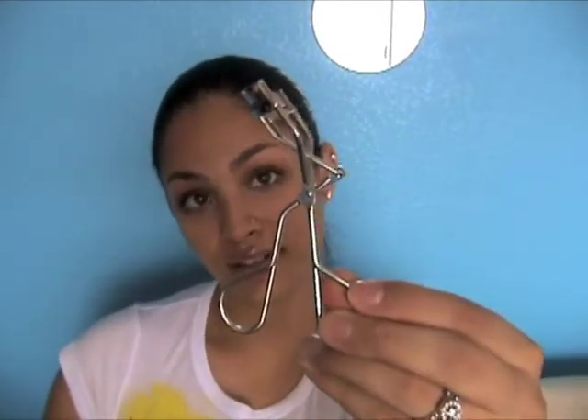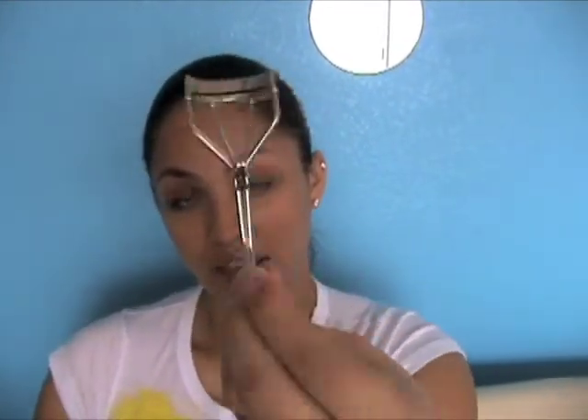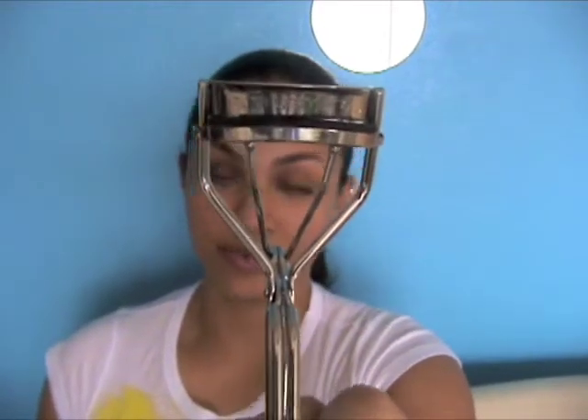Another thing I purchased recently — I filled another palette, which I'm excited about. And this right here is the Shu Uemura eyelash curler. I have to clean mine, but this thing is off the chain. I love it. I tried eyelash curlers before and it was just a hot mess, not working out. So I tried this one and it's great.